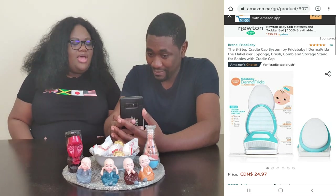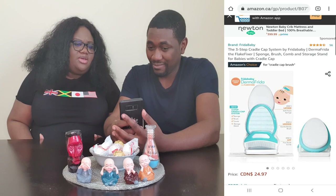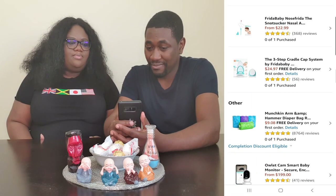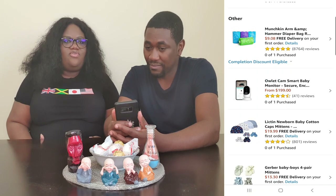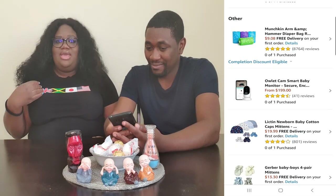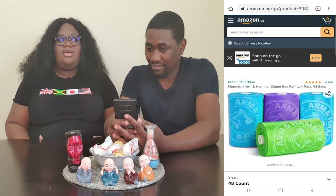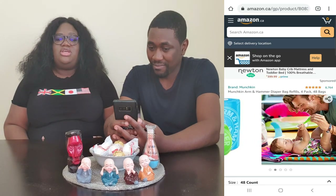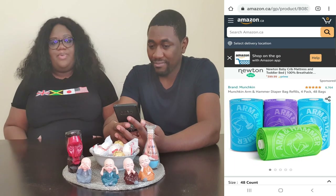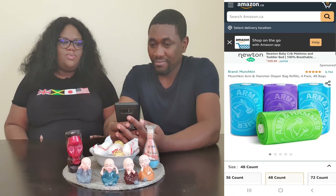Down in the other section, near the end of the list, we've got the Munchkin Arm & Hammer diaper bags — bags for putting your dirty diapers in. We didn't get a diaper bin for Toronto because we bought one here, so we're just going to keep that one here. I got these bags to use in Toronto instead, and just leave the diaper bin here so we don't have to lug it back and forth.